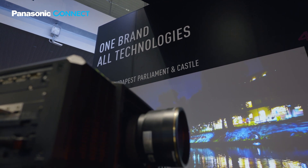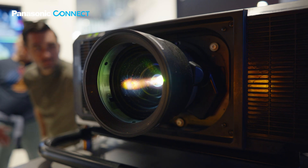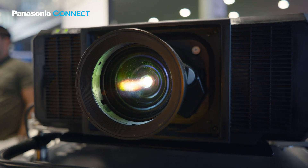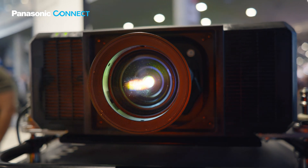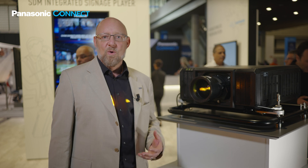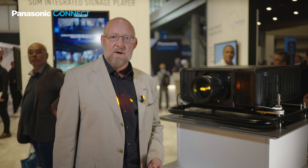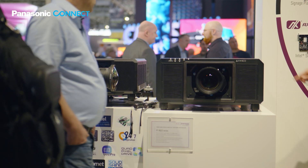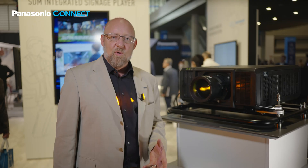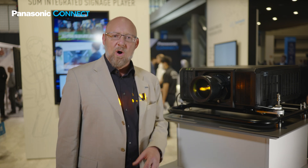The RQ25 series delivers up to 20,000 lumens in brightness and up to 4K resolution from an easy-to-deploy 35 kilogram chassis — a body similar in size to Panasonic's 10,000 lumen one-chip DLP projectors. The RQ25 series is 40% smaller and 35% lighter than its predecessor in the 20,000 lumen class, the RQ22. The RQ25 is also the first projector to feature an Intel SDM slot, opening a whole new world of connectivity.